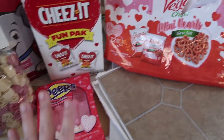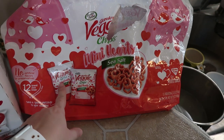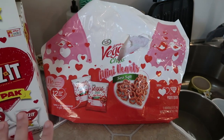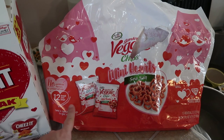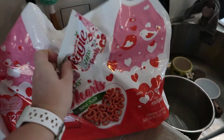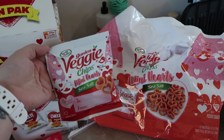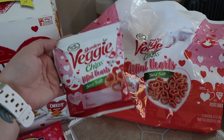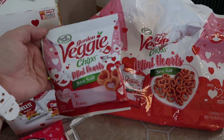Peeps, of course. And these are garden veggie chips — they are mini hearts with sea salt. My kids love veggie straws and these taste just like it. There's no artificial flavors or preservatives. I split this between my three kids when I'm putting it in their lunch box, because I don't want to waste food. I only want to put in there what they're going to eat within the amount of time that they get for lunch.